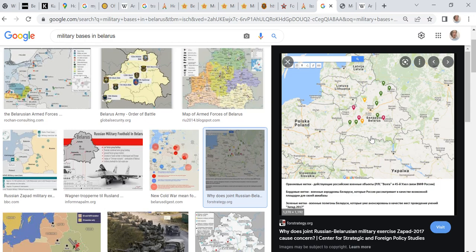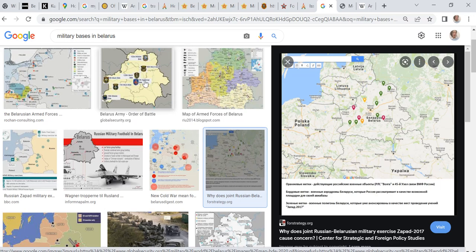Today we're going to have a look at military bases in Belarus. When you Google it and look for pictures, you can find globalsecurity.org, which lists seven bases.